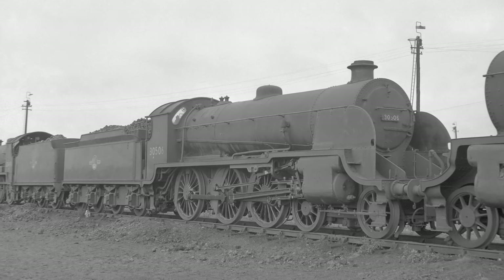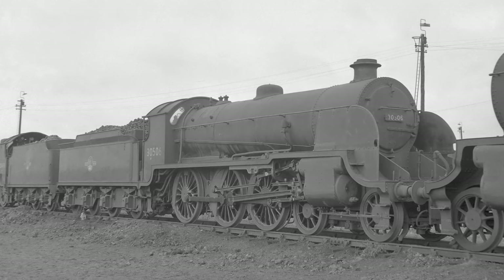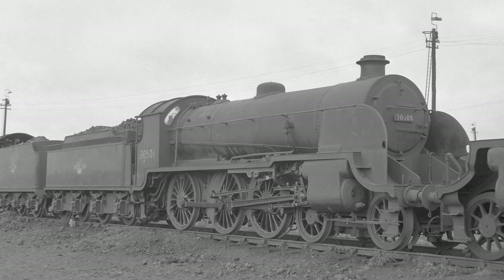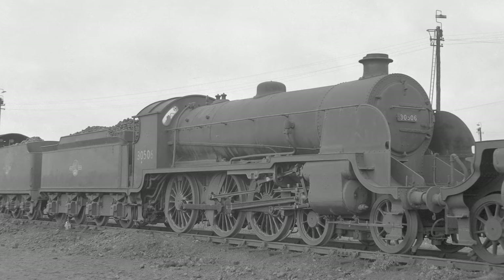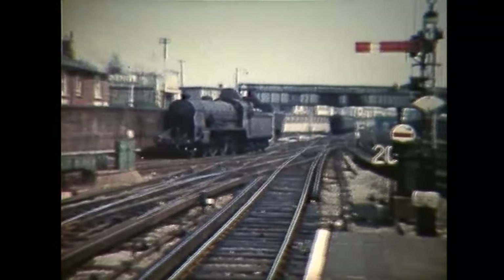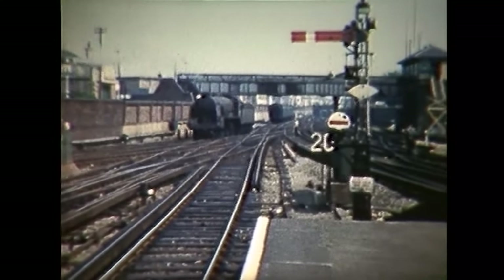Two years later, 506 was reallocated to Strawberry Hill, and a year later moved to Feltham in 1923, just south of where Heathrow Airport is now located. From here, 506 continued to work the night freight trains between London and Southampton Docks, and many other locations on the South Western section.